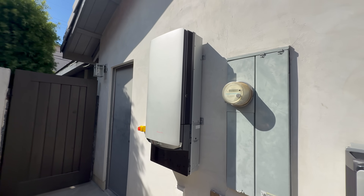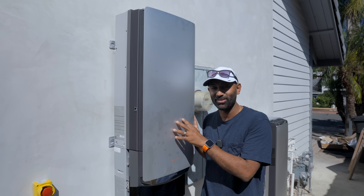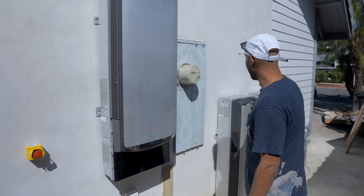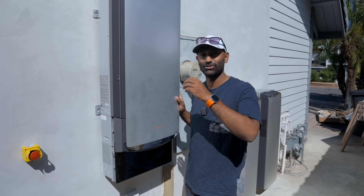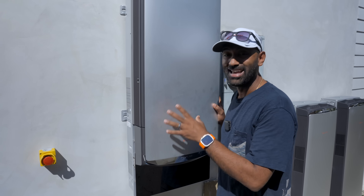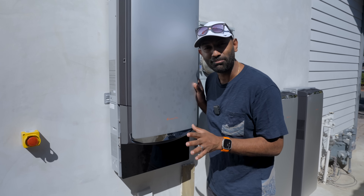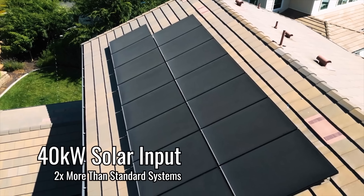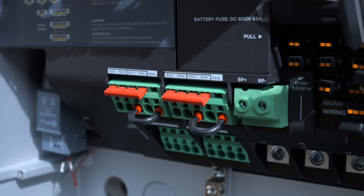This is the main inverter, and it also has a screen that tells you the battery state of charge. This is a 24 kilowatt inverter, which means with these batteries you can output 24 kilowatts — enough to charge your car at full EV speed, run your air conditioning, and pretty much everything in your house. It also has eight MPPT ports for solar, each good for about five kilowatts, meaning this inverter can take in solar for 40 kilowatts worth.